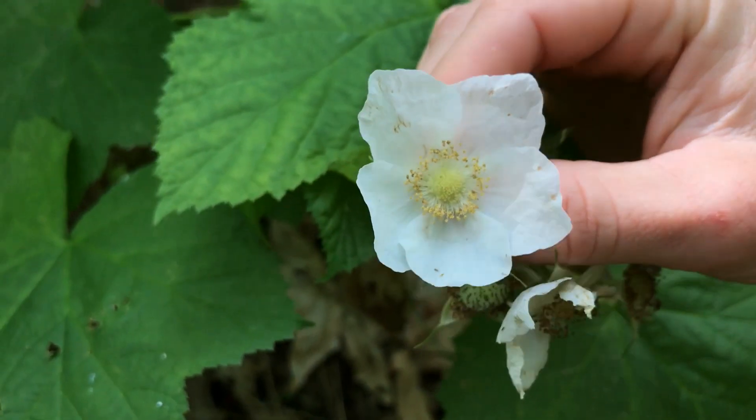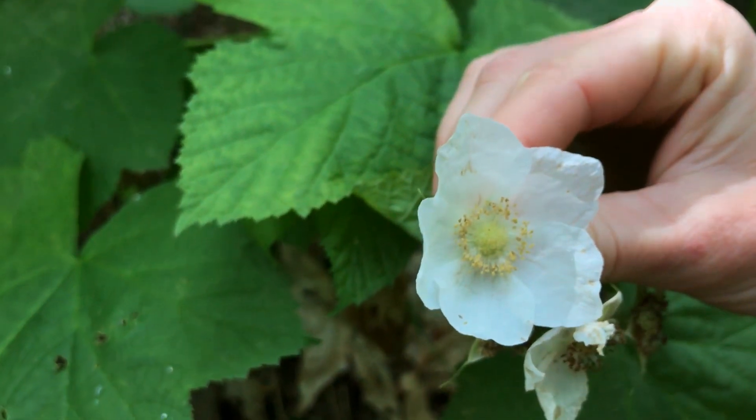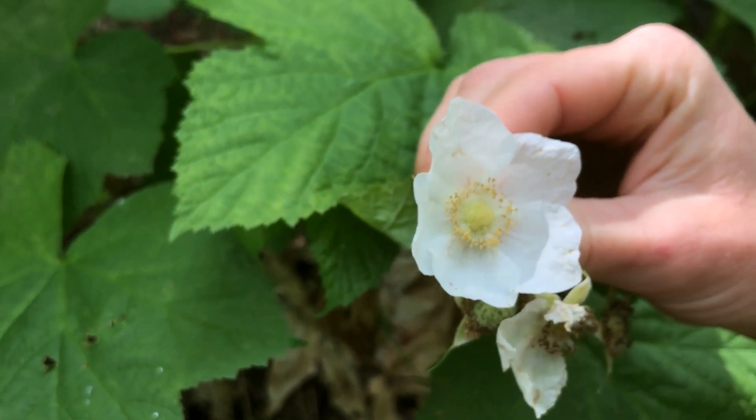Let's take a closer look at the Thimbleberry plant. This here is the flower, and there are five white petals that make up the flower.